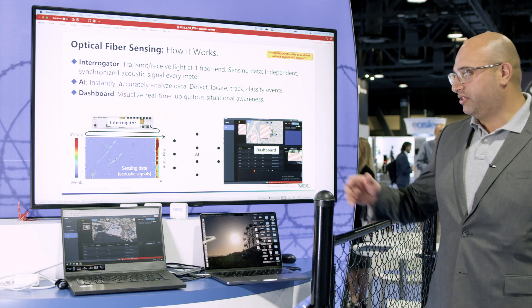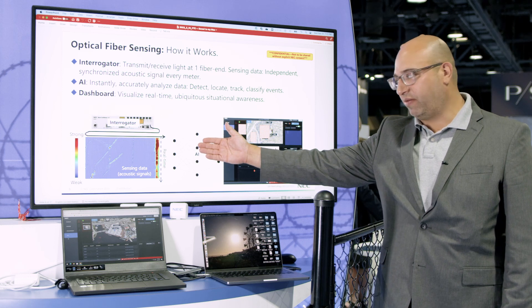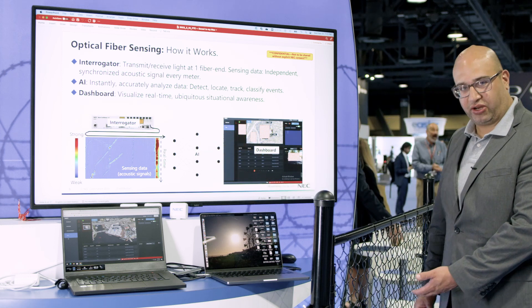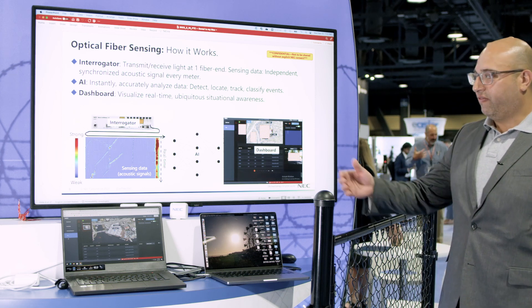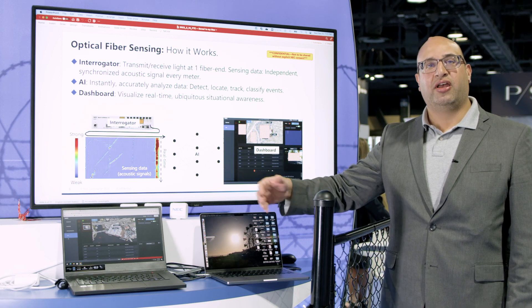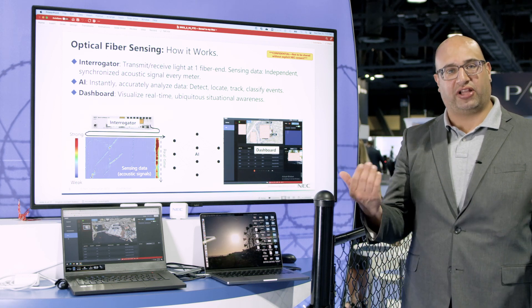IPIDS is comprised of three components: an interrogator which is centrally located and is connected to an optical fiber deployed around the perimeter — for example along a fence, or it could also be buried underground. The interrogator converts the optical fiber every few feet into an acoustic sensor, effectively turning an optical fiber into thousands of sensors over the length of the perimeter.